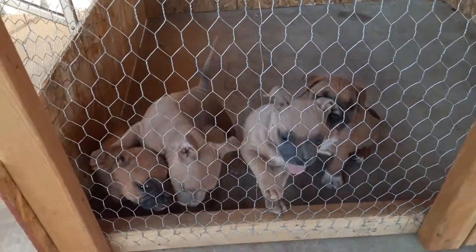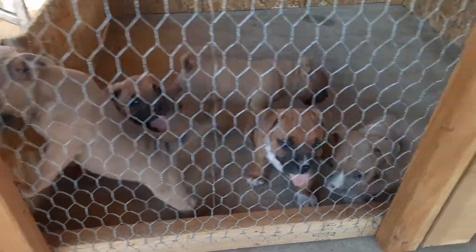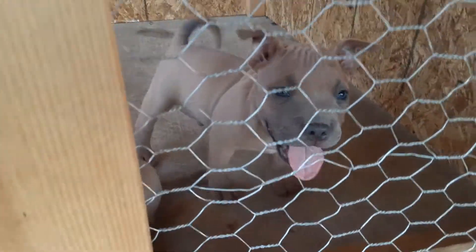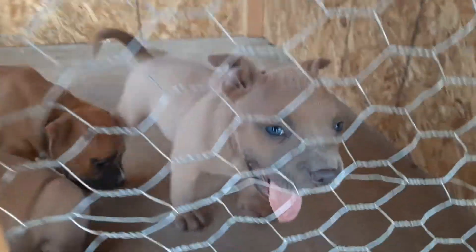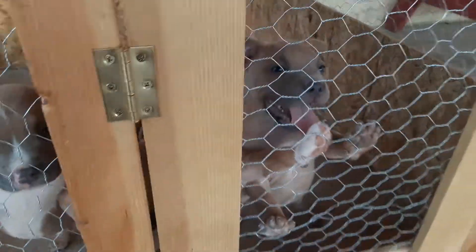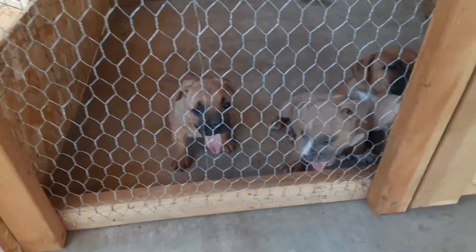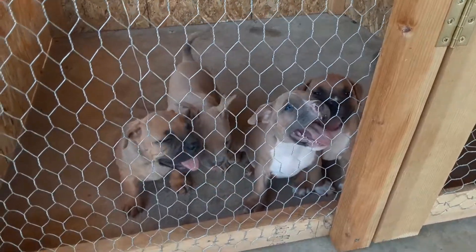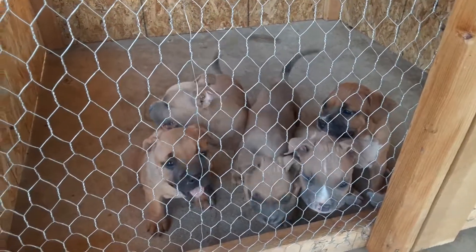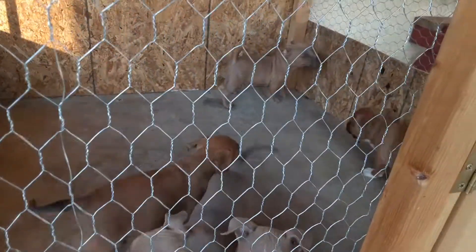I'm just gonna get something outside of my yard because I need another male. This little guy — I didn't want to sell him, but somebody gave me a good offer so I decided to let him go. We'll be fine. But yeah, they're ready to go — awesome little pups, really good. I think I did really good on my first litter.